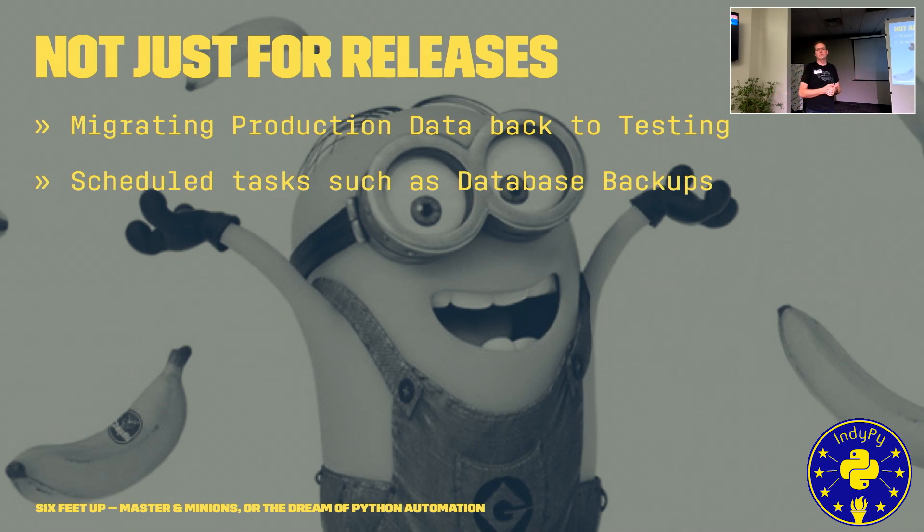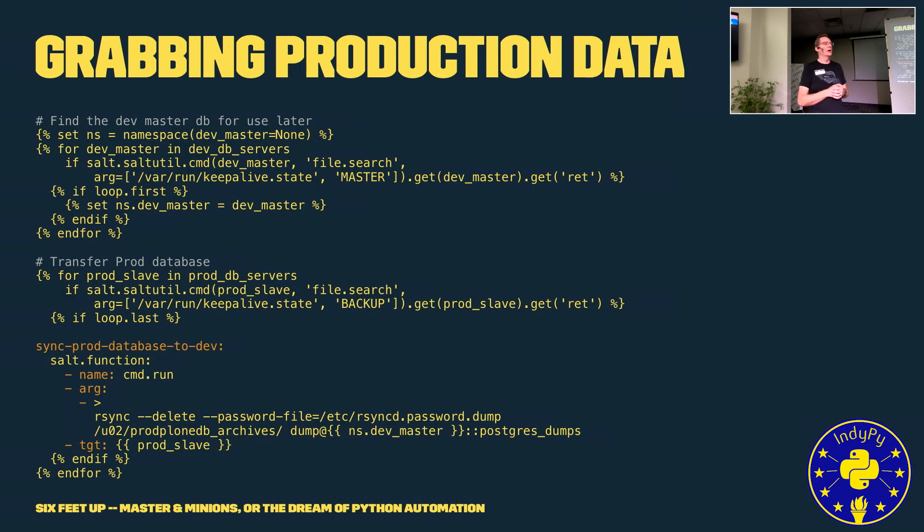It's not just for releases — we can automate bringing production data back into other environments with one command. It's usually not as easy as just dump and load a database; there are other artifacts like blob storage for large files in the content management system that need to be in sync as well. There are probably 25 steps involved in getting data from one environment to another.